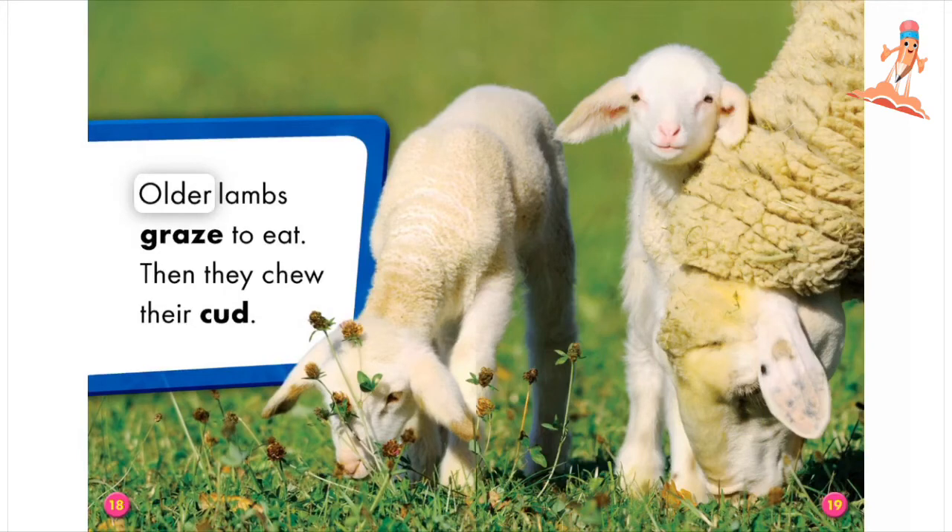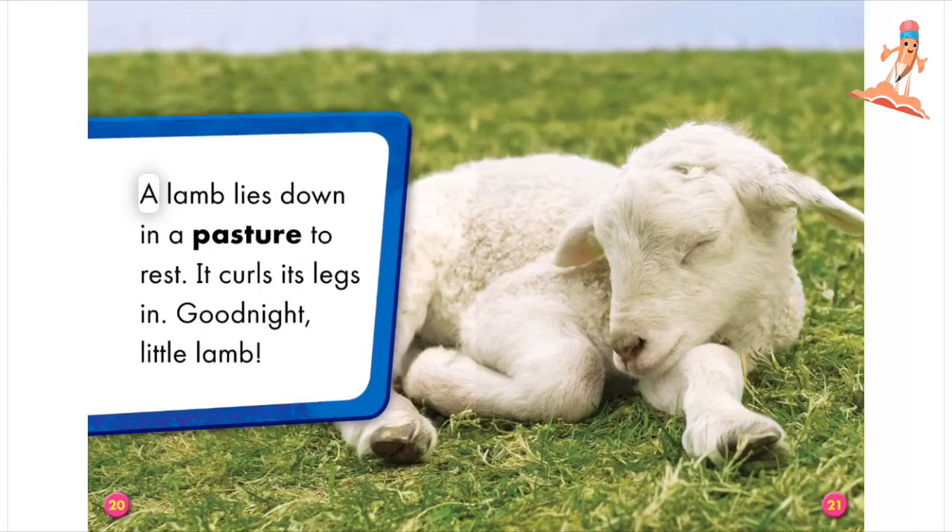Older lambs graze to eat. Then they chew their cud. A lamb lies down in a pasture to rest. It curls its legs in. Good night, little lamb.